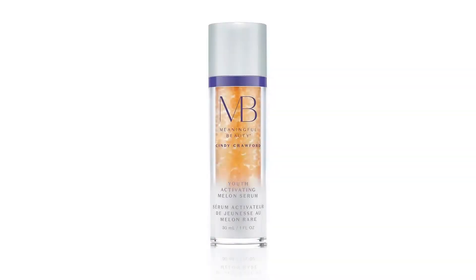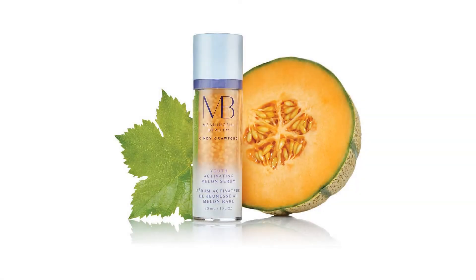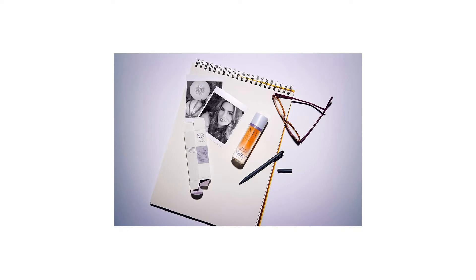This evolutionary serum harnesses the anti-aging power of Meaningful Beauty's Next Generation Melon technology. It also features key ingredients that work individually and collaboratively on the visible signs of aging. Melon leaf stem cells help skin to look, feel, and act younger while fighting future damage from free radicals.